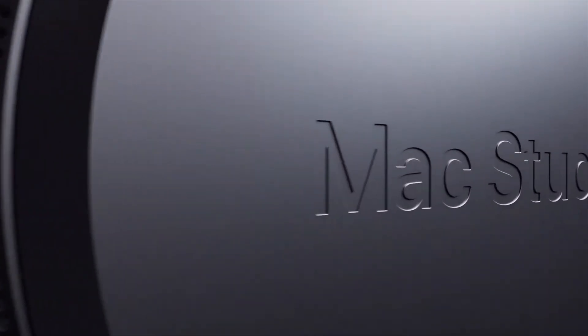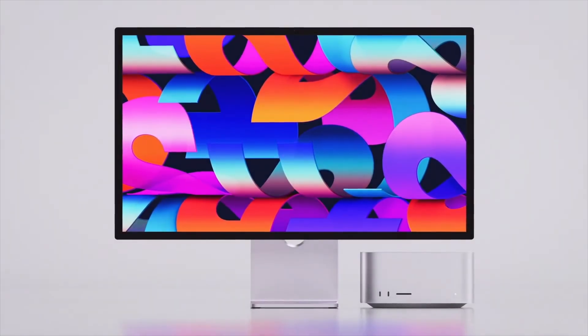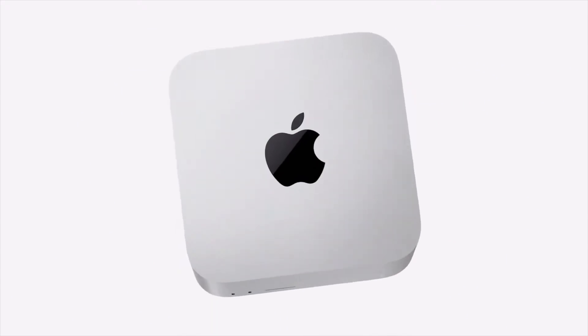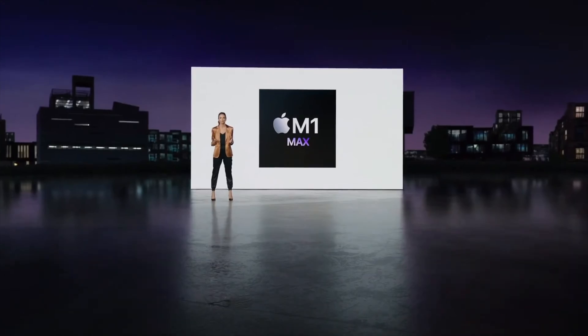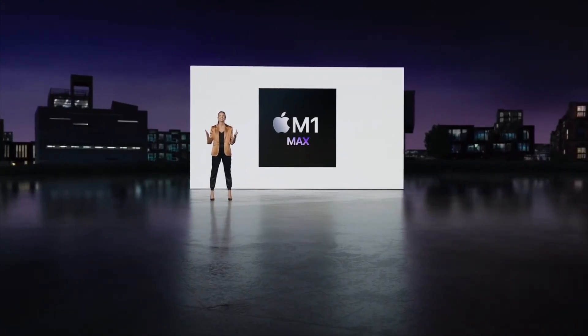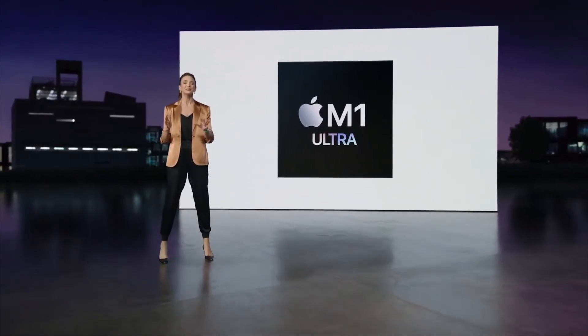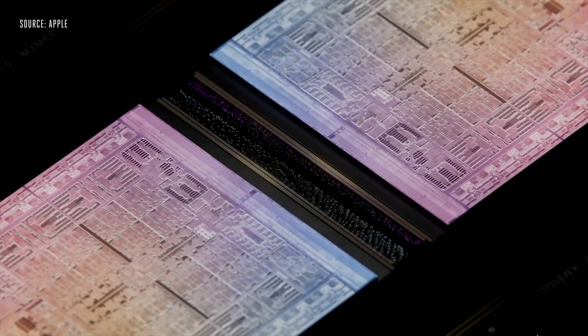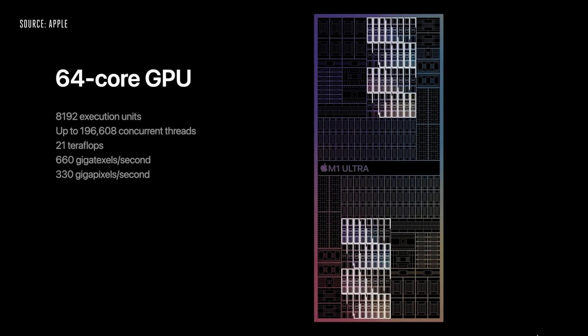We've got the brand new Mac Studio, which has just been announced and it looks absolutely fantastic. It's basically like two and a half Mac Minis stacked on each other in terms of form factor. Inside you can choose an M1 Max chipset, just like we got in the 16 and 14-inch MacBook Pros, or the brand new M1 Ultra — which is essentially two M1 Maxes joined together, giving you 20 CPU cores and up to 64 GPU cores.